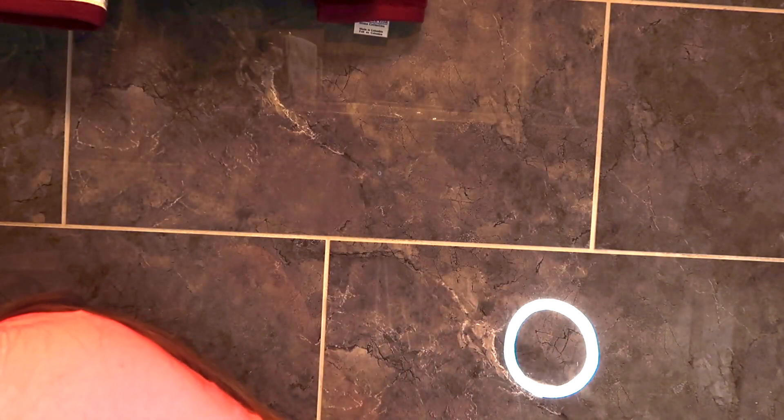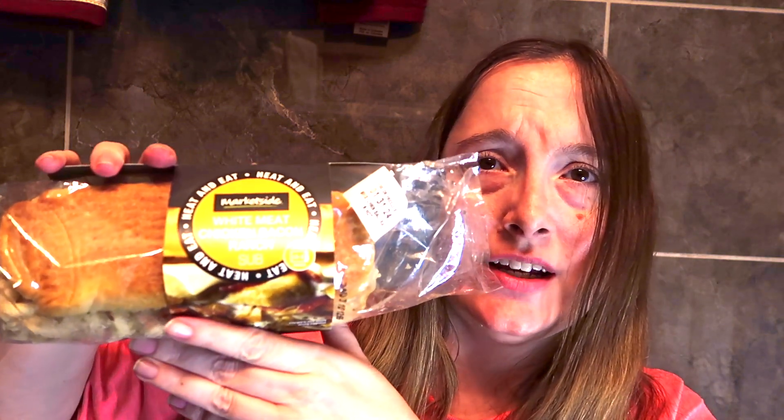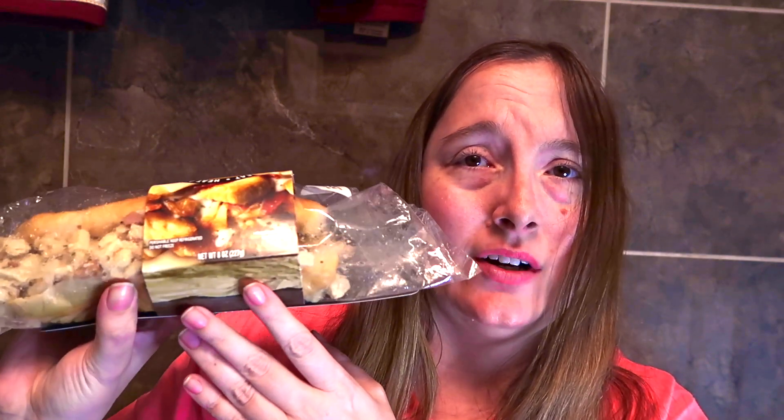These looked really good to me — it's the white meat chicken and ranch sub by Marketside, which is a Walmart brand. Really looking forward to giving this a try. It has a lot of chicken on the sandwich.